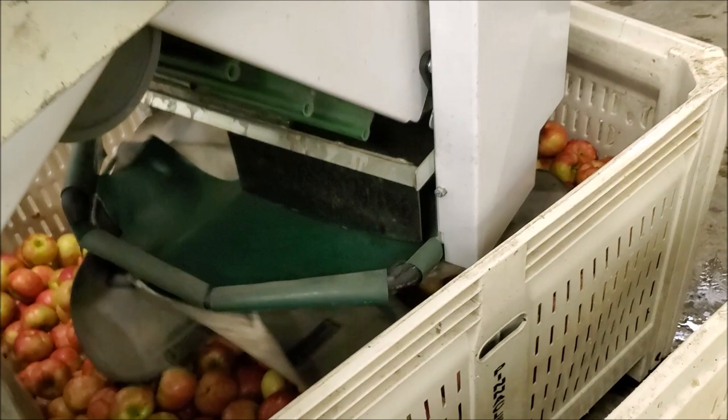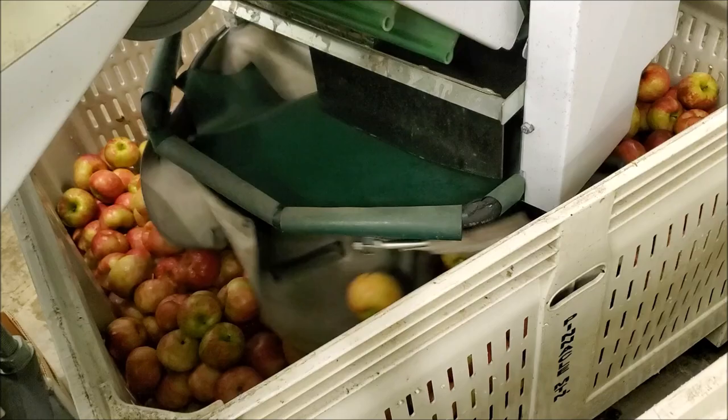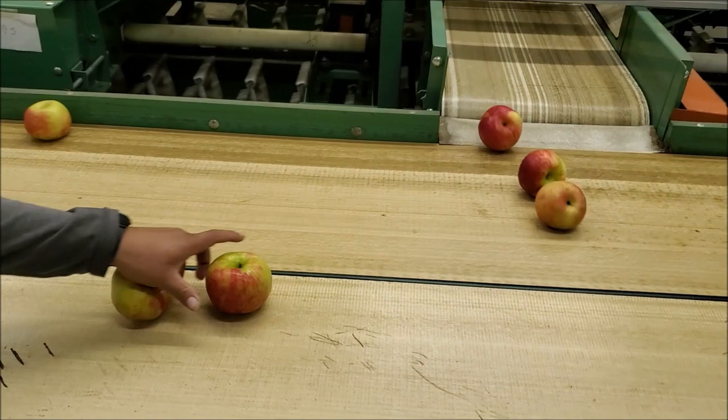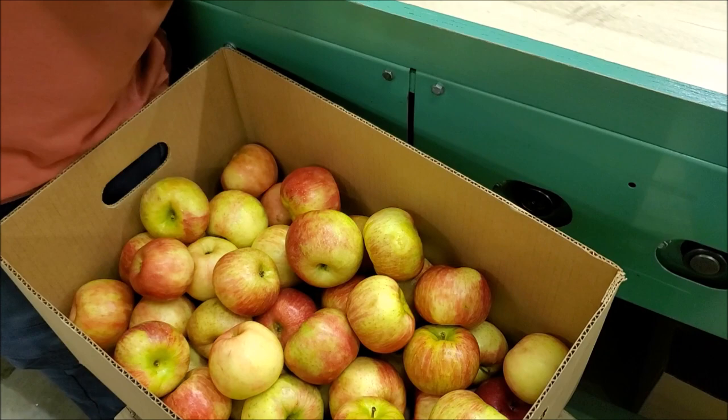Some get put back in bins. These are the boxes that are ready to go to the store.